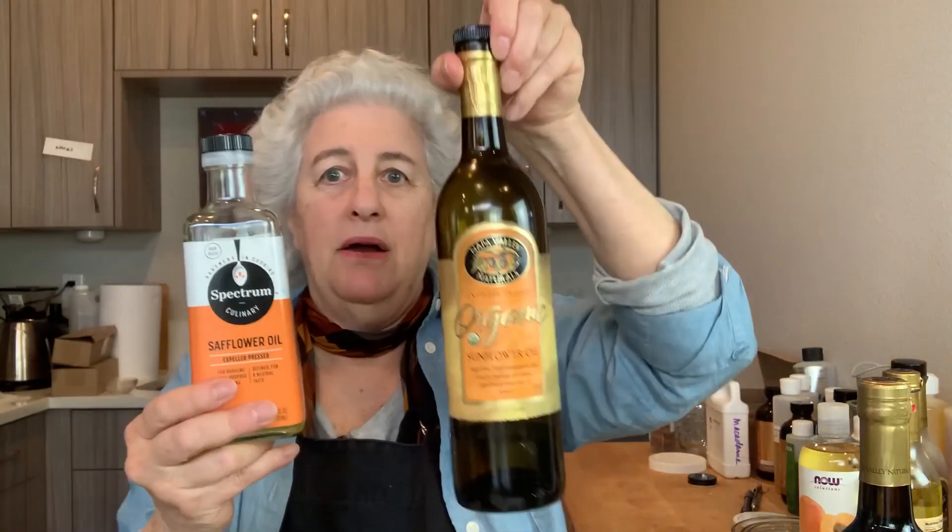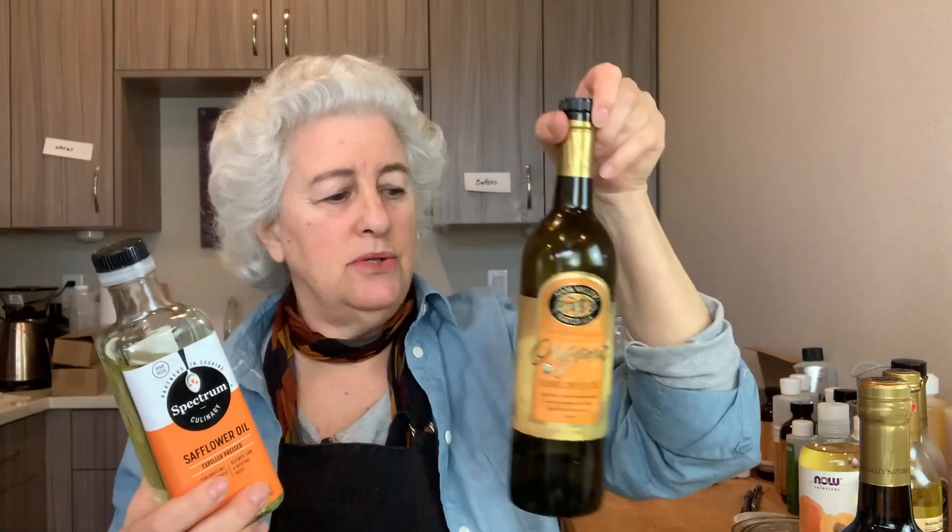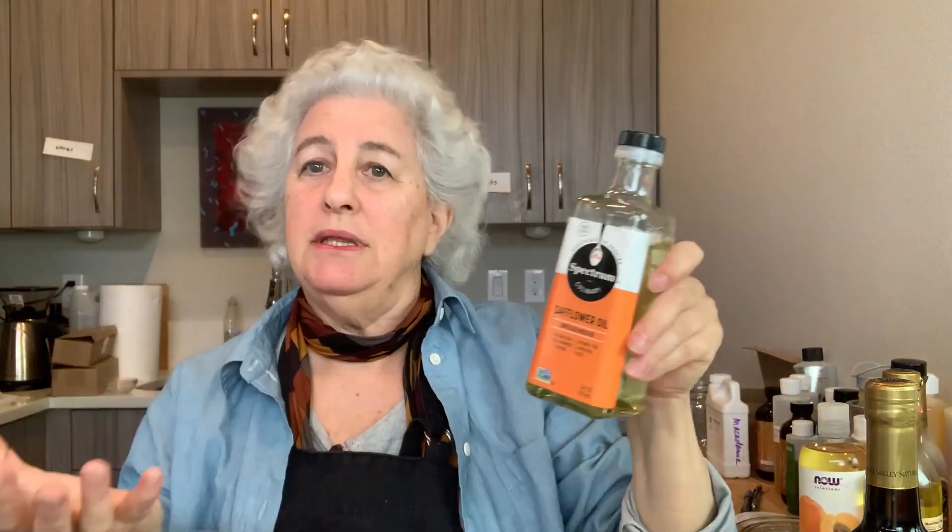Let's look at oils that you can get at the grocery store. I have a whole range here. This is safflower oil — wonderful oil, this is Spectrum brand. I also have a sunflower oil. Both sunflower and safflower are daisy family oils, and both of these are high oleic — they've been bred for high oleic so that they last longer.